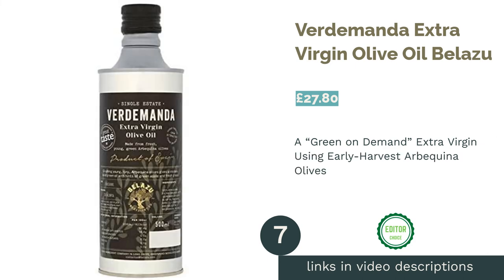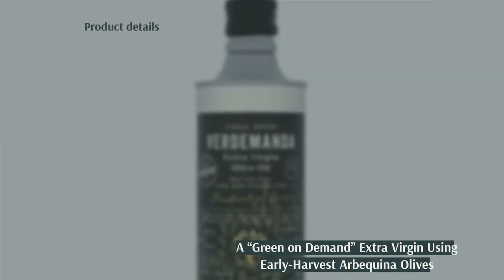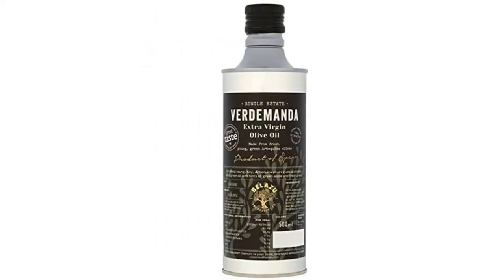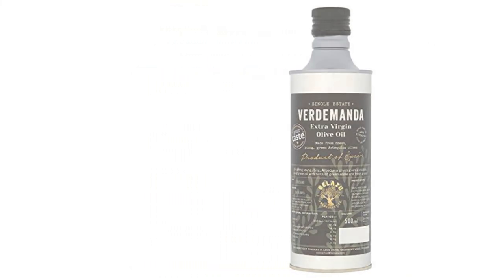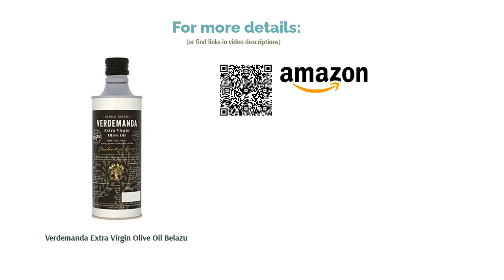The next product is Verdamanda Extra Virgin Olive Oil by Belazu. A real luxury oil, the Verdamanda is perfect for salads and for dipping with some good quality bread. Their Arbequina olives are stone-crushed, and once crushed the oil is flash-frozen and thawed on demand, providing an undeniable flavor. It has an alluring bright grassy color to match its punchy aroma, and is without some of the bitterness characteristic of some olive oils. We are in love with its velvety yet peppery finish and exquisite freshness.